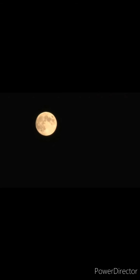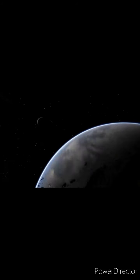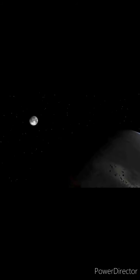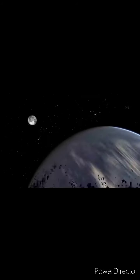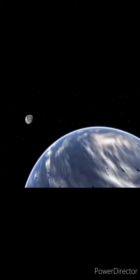The moon is the brightest object in the night sky, but the moon does not have any light of its own. Instead, the light of the moon is reflected light from the sun. Because the moon orbits the Earth — that means the moon revolves around the Earth — sometimes the sun lights up different parts of the moon. This makes the moon appear to change its shape from one night to the next. The different shapes of the moon are called its phases. It takes about 27 days to complete one orbit.